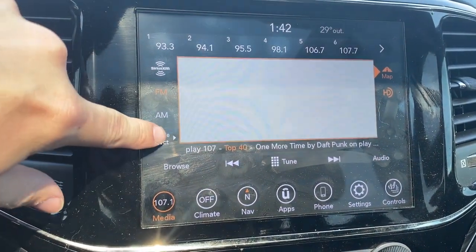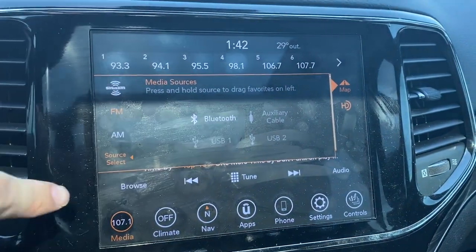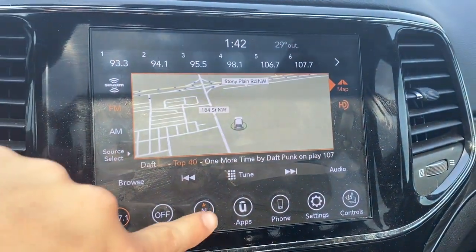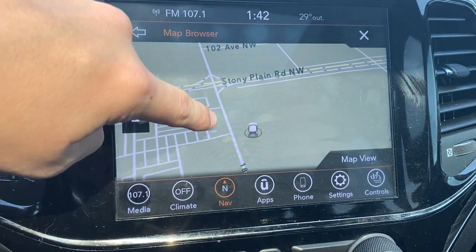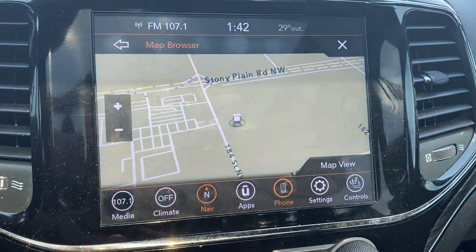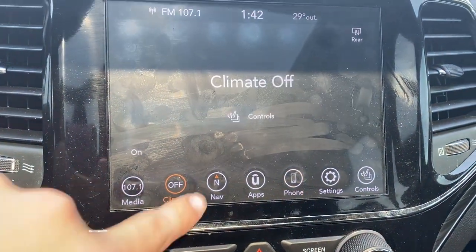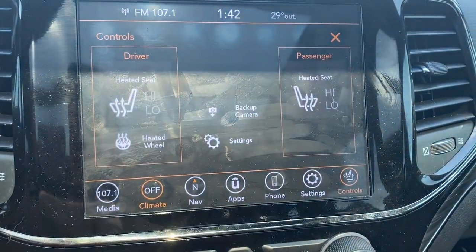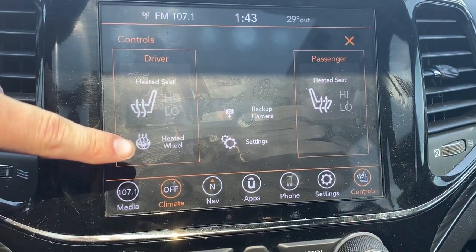We have AM, FM, Sirius XM, and we can connect a phone using Bluetooth, aux, or any of the USB ports. You can also take a look at the navigation here. And of course we can connect the phone using Bluetooth right there. We also have the heated seats for both driver and passenger, as well as heated steering wheel.